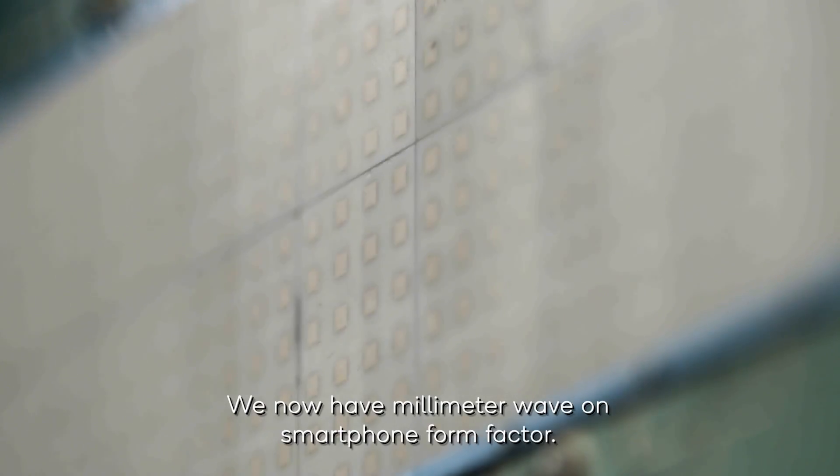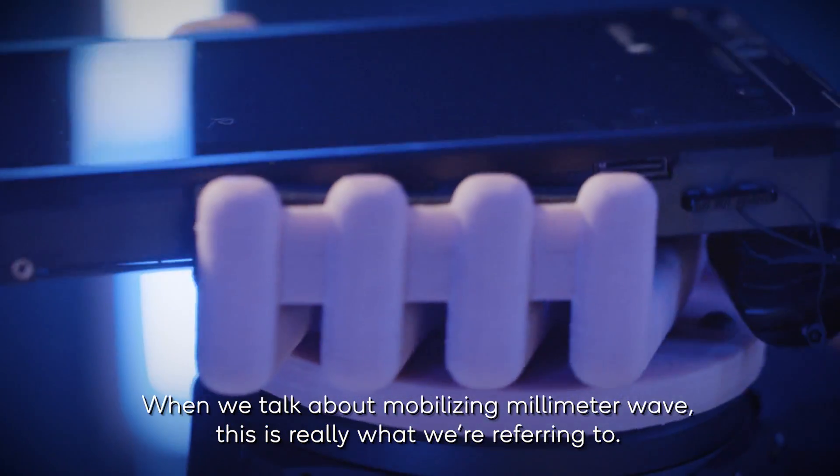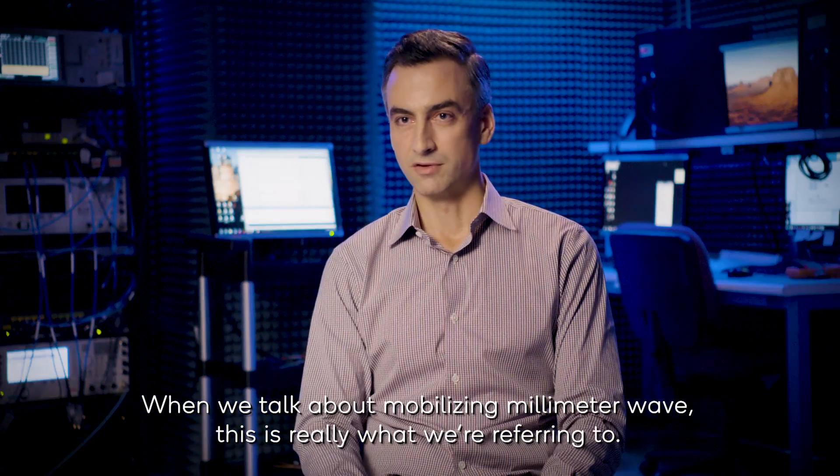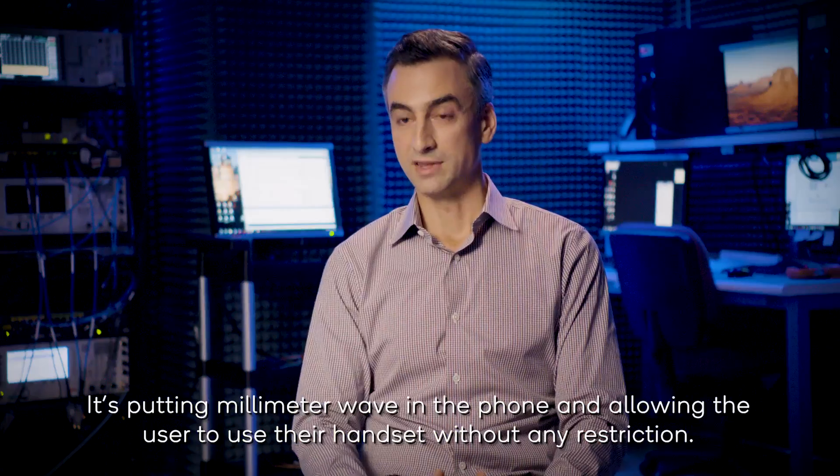We now have millimeter wave in a smartphone form factor. When we talk about mobilizing millimeter wave, this is really what we're referring to — putting millimeter wave in the phone and allowing the user to use their handset without any restriction.